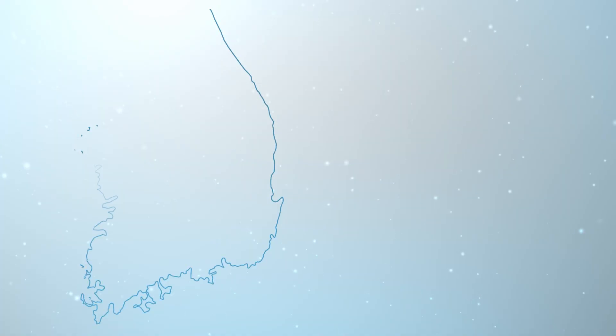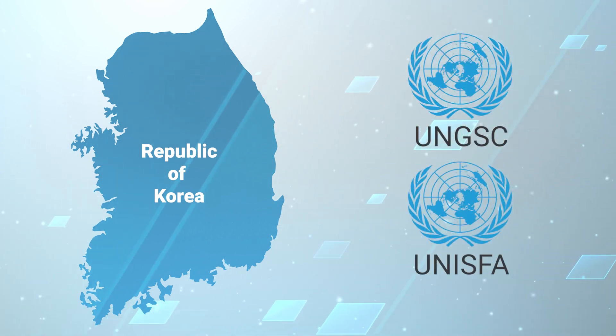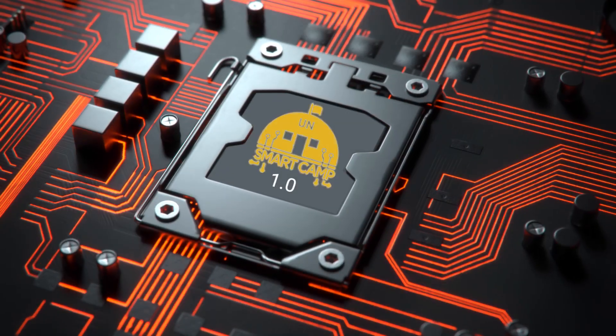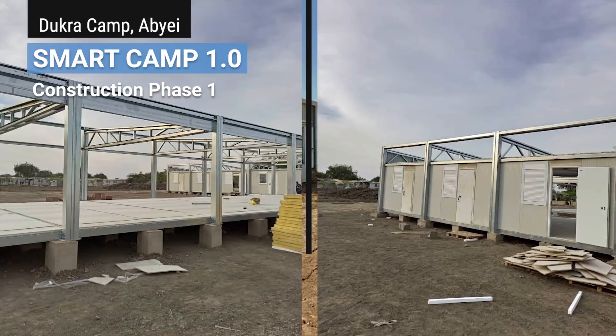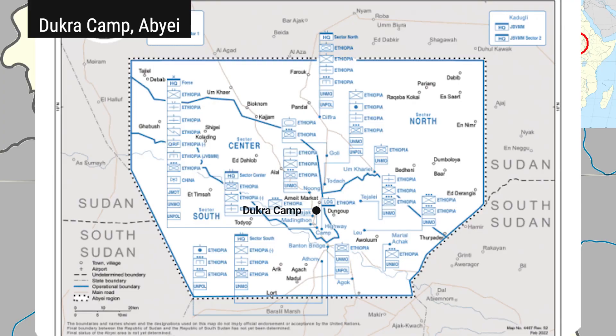Through generous funding from the Republic of Korea and joint UNGSC UNICEF support, a UN Smart Camp pilot was initiated and completed successfully. Smart Camp 1.0 incorporated several key initiatives identified in the workshop and concentrated all available Automated Infrastructure Management and Monitoring Technologies in Ducre Camp, in Abyei.